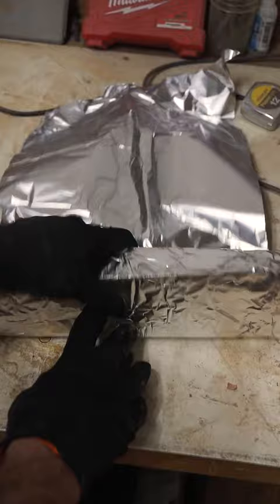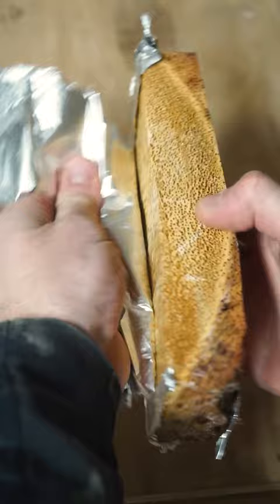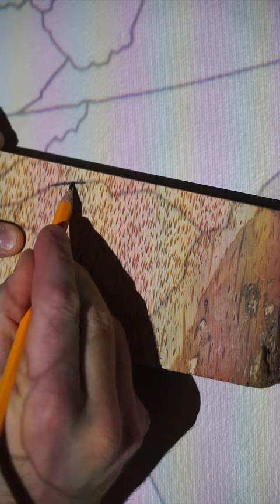There are no rings. There is bark, though. First things first, we're going to stabilize the wood this time, and that's because we're making the great state of South Carolina, which in 1939 designated the Sabal Palmetto — also known as the Cabbage Palm, Sabal Palm, or simply the Palmetto — as its official state tree.